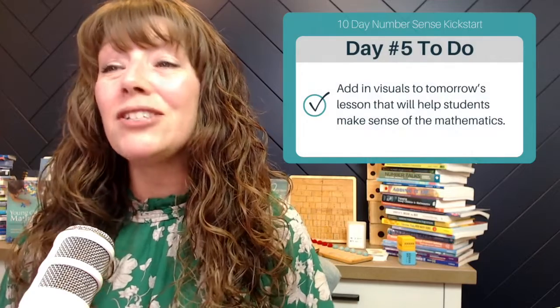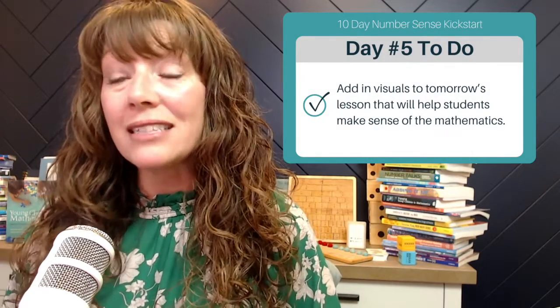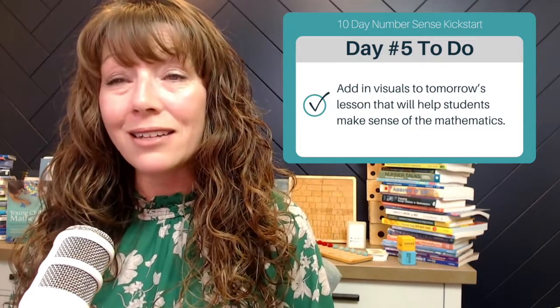Day five tip is to add in visuals to tomorrow's lesson that will help students actually make sense of the mathematics — not just pretty pictures, but visuals that help them make sense of the math. If you have not officially joined us yet for this 10-day Number Sense Kickstart, go to buildmathminds.com/10-day-kickstart to sign up. I'll email you the checklist and the link to the resources page where you'll find the Google Slides and the decision tree. This is just day five, and we've got nine other days of tips to help you start the year off with a solid mathematical foundation for your students. That's all for day five — see you tomorrow for day six.